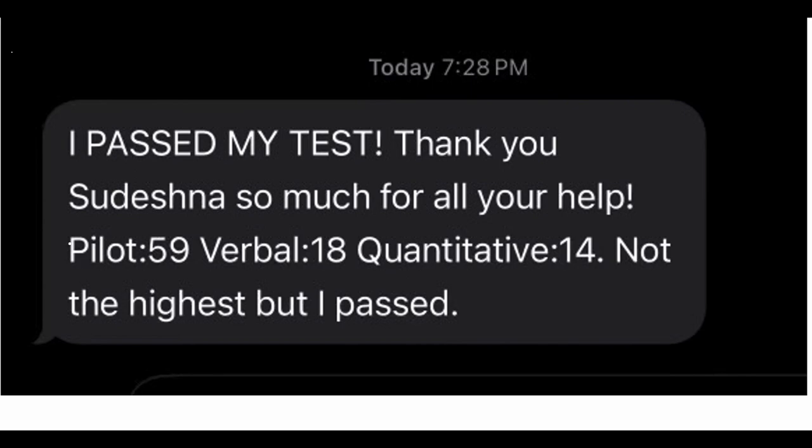So you can see here in the video, this is his score. He did pilot section 59. In the verbal section, he did 18. And quantitative is 14. It's not a very high score, but he could use this for submitting his application.